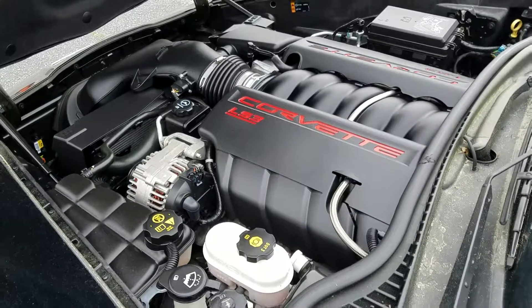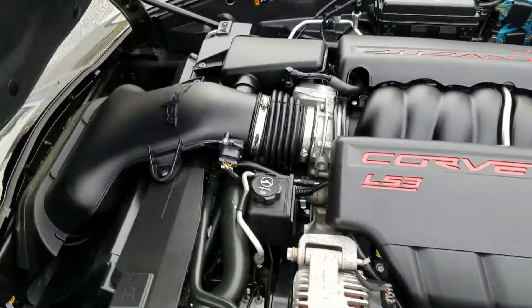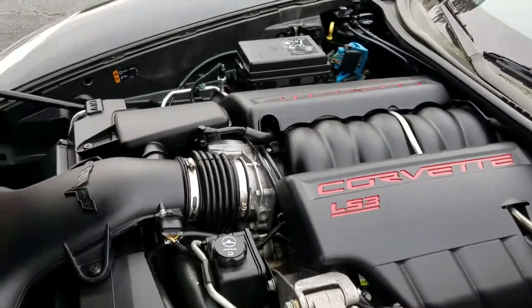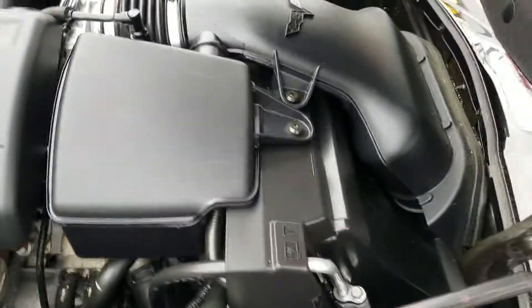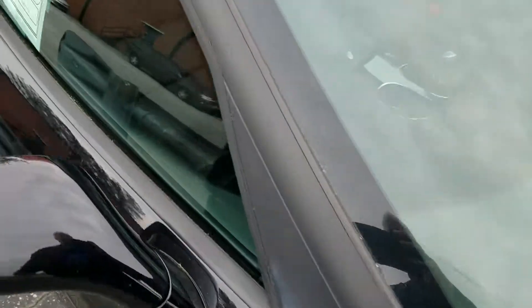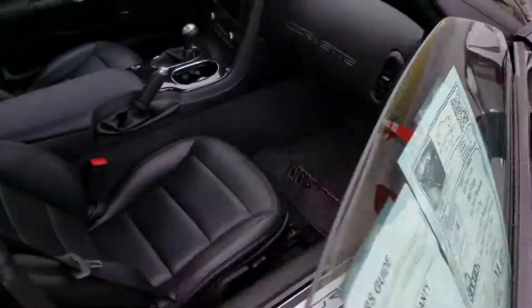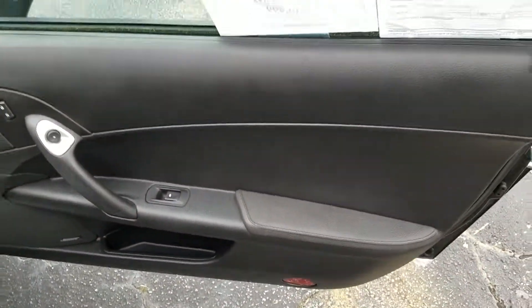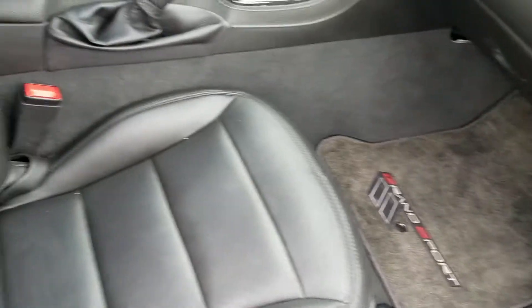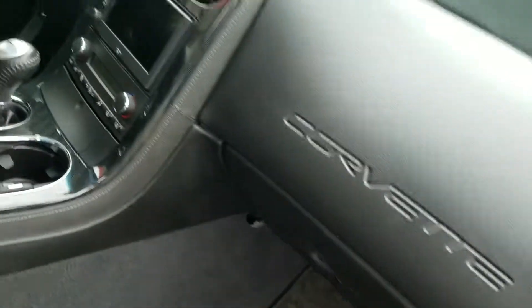Here's your LS3. It's definitely worth the look itself. There's the free two-year and/or 50,000-mile BiVet limited warranty. Taking a look at the passenger side — the passenger seat looks like it's hardly been sat in.